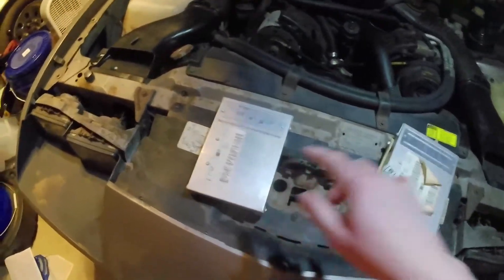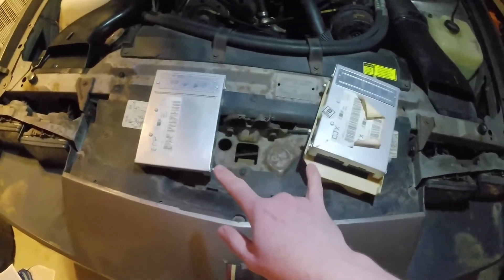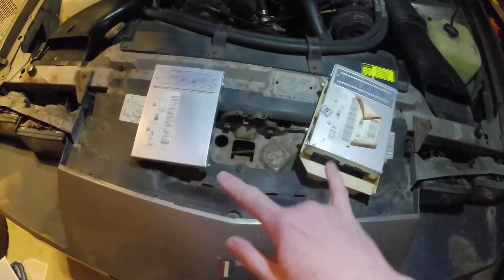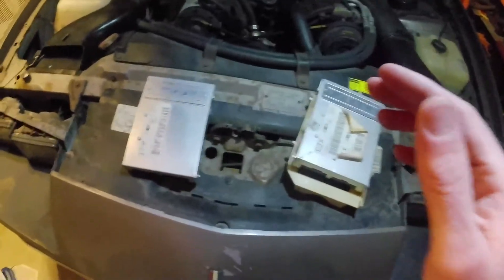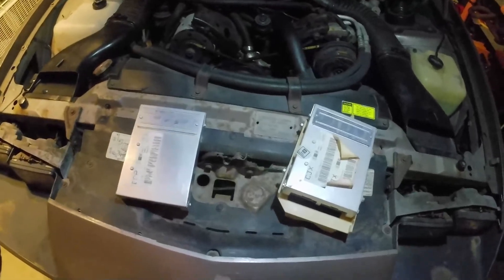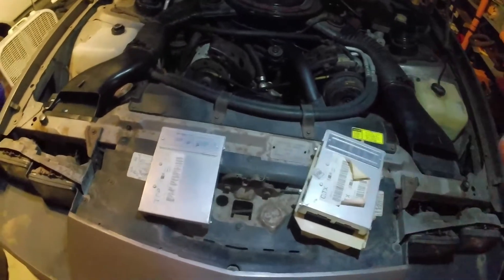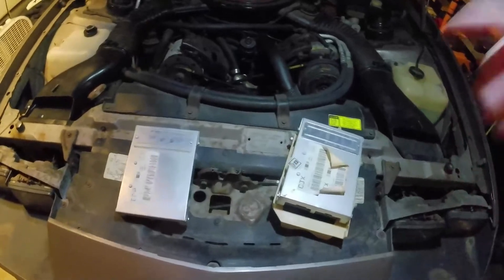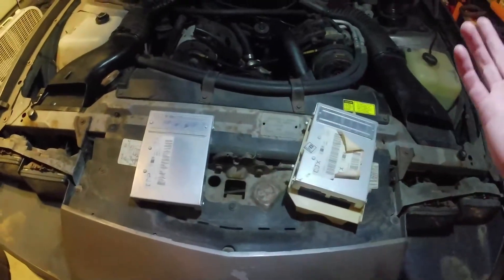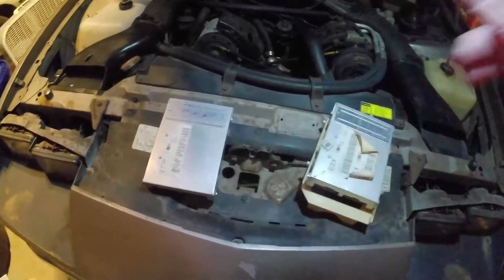So I pulled out the stock ECM and got a replacement one off eBay for like 10 bucks. As opposed to paying like 100 bucks to get one from AutoZone, I figure for 10 bucks I can swap these over and see. The likelihood of both of these being bad should be pretty low. I'm going to swap the PROM over, plug this back in, hook up the battery, and start it up. The only thing consistent about this car with this issue is that every time I disconnect the battery and let it sit for a few days, it'll start up and run just fine — until I shut the car off, let it cool down, and try to start it again later, and it's back to stalling out.